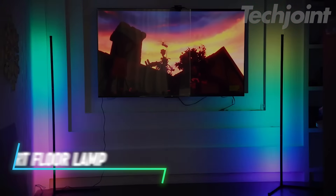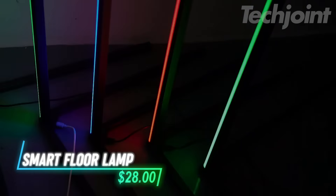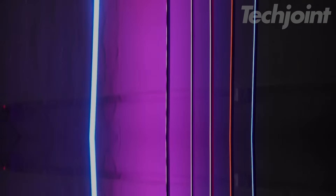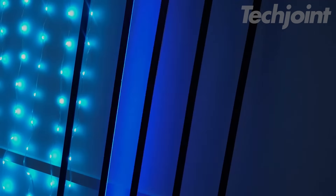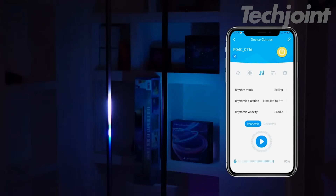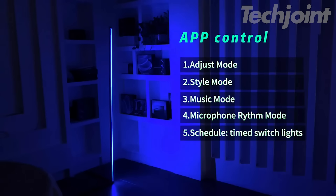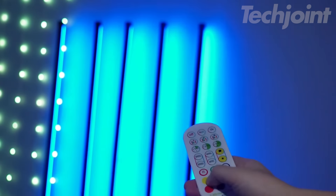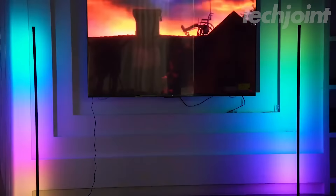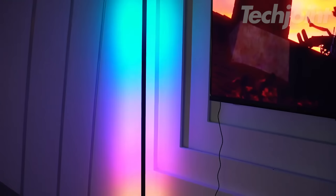Transform your space with this sleek, modern floor-standing atmosphere lamp. Featuring intelligent sound pickup, it syncs with your music, creating a vibrant light show that reacts to the beat. With 16 million DIY colors to choose from, you can customize your mood lighting to perfection. Control it effortlessly through the app or infrared remote. Whether in your bedroom or living room, this color-changing floor lamp adds a dynamic, personalized touch to any room.